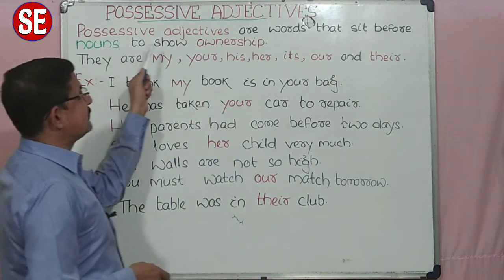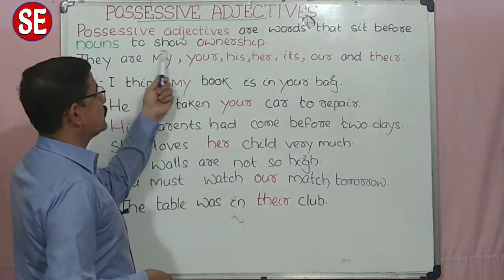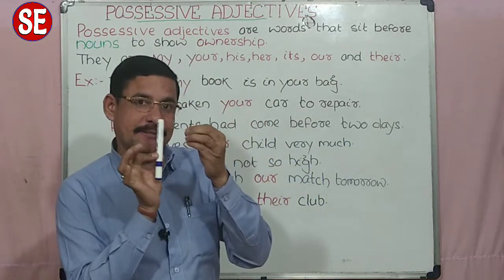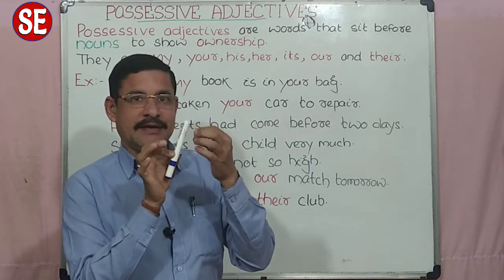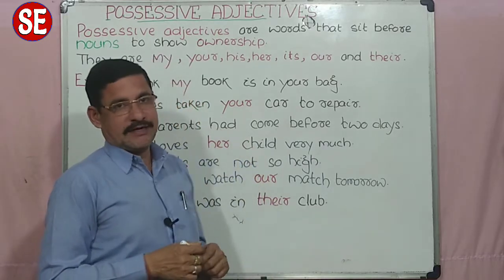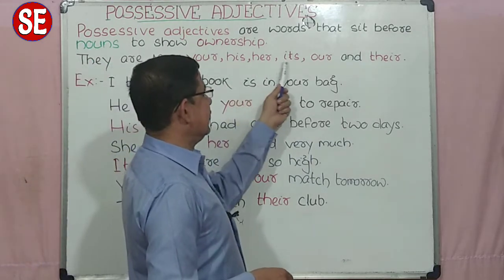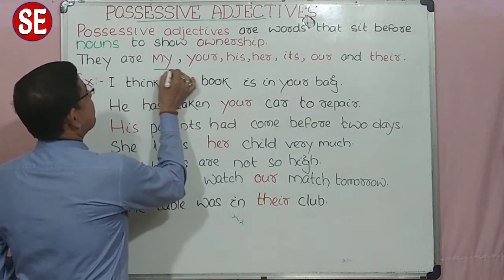Positive adjectives are words that sit before nouns to show ownership. Ownership का मतलब मालिकाना. मालिकाना समझाने के लिए, noun से पहले जो word बैठे जो मालिकाना समझाता है या मालिकाना के बारे में express करता है, उसको बोलते हैं हम positive adjectives. They are: my, your, his, her, its, our, and their. Seven positive adjectives are there.